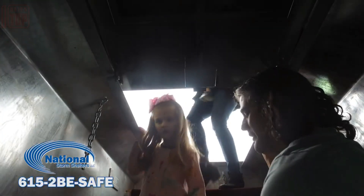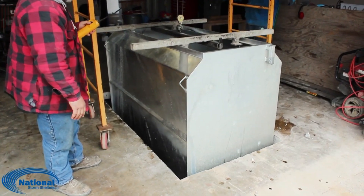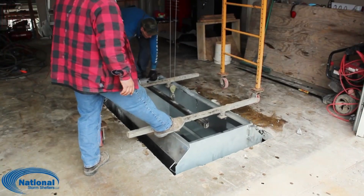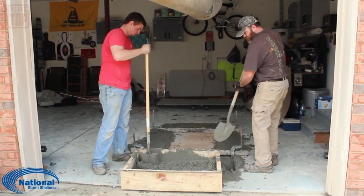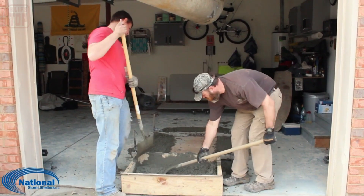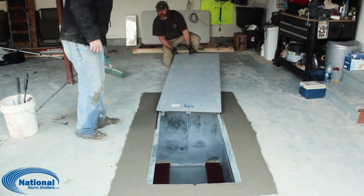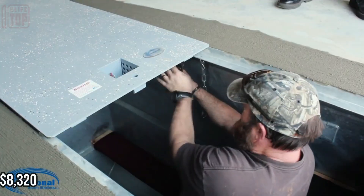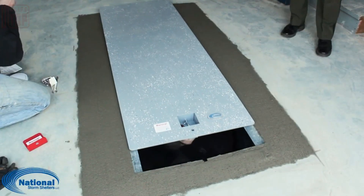Constructed from steel, the shelter is designed to withstand the ferocity of an F5 tornado on the Fujita scale — a staggering 419 kilometers per hour of wind. Inside, you'll find benches, stairs, and ventilation ensuring comfort even amidst the turmoil. This shelter can house up to eight individuals and is priced at $8,320, promising a vital safeguard against nature's might.